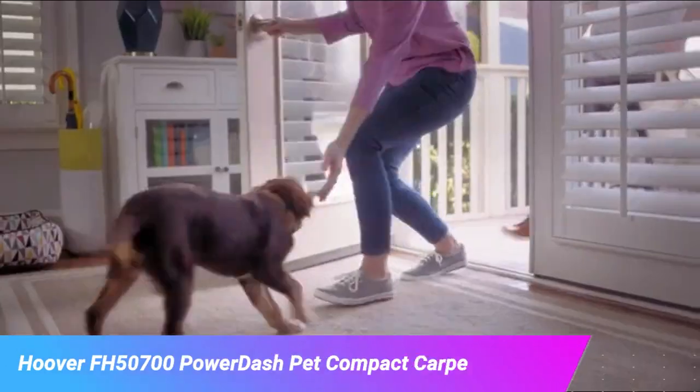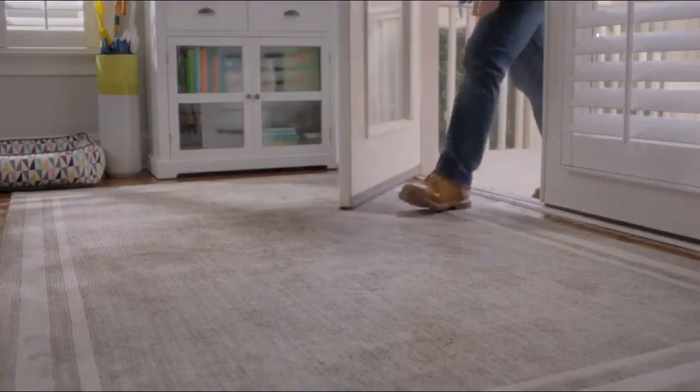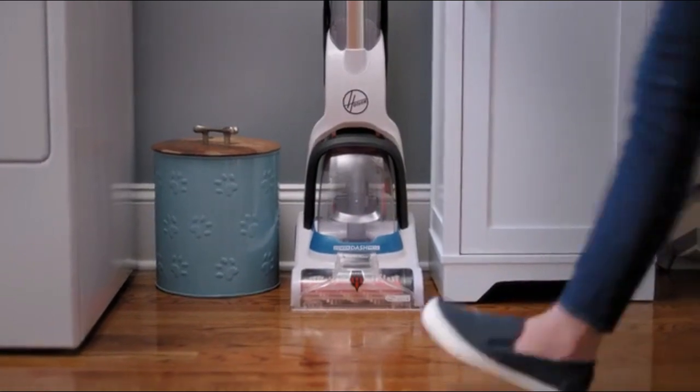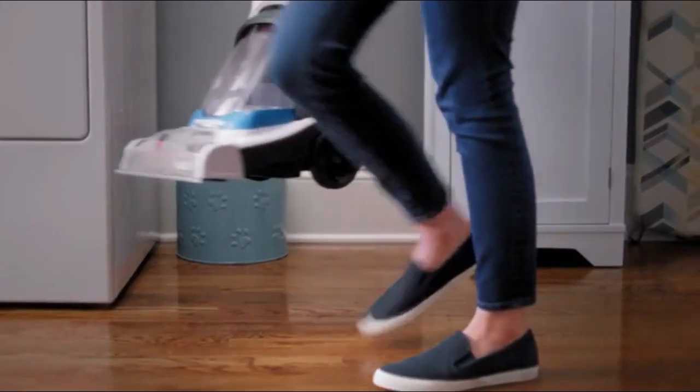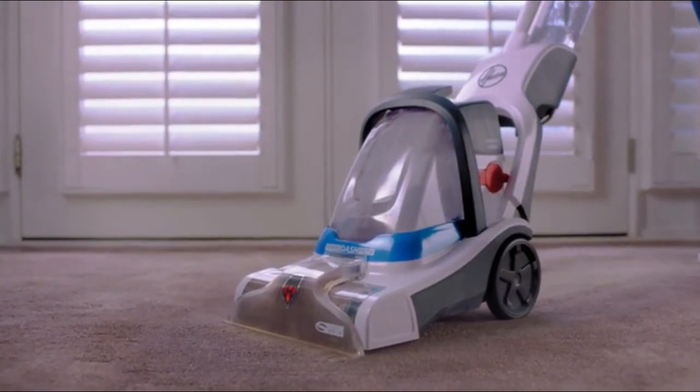Your carpets see it all, collecting every memory and every mess every single day. But getting a fresh start doesn't have to be intimidating. With the Hoover PowerDash carpet cleaner, it's easy to use and it delivers the impressive deep cleaning power needed to leave tough messes in the past.